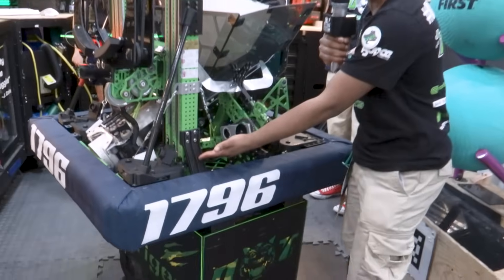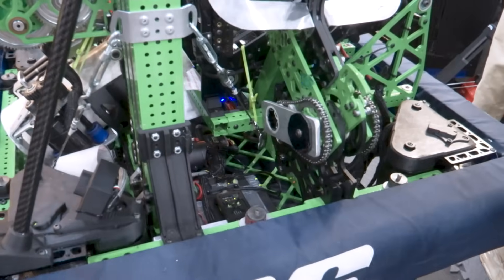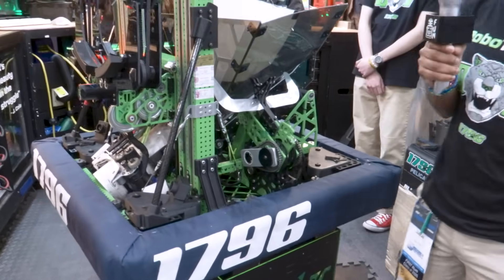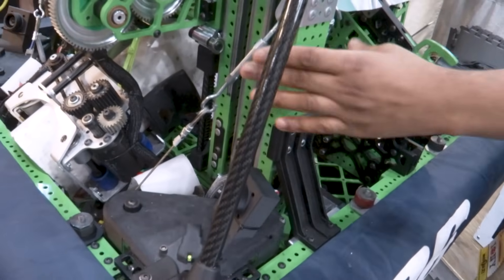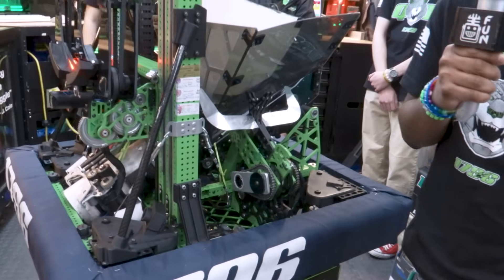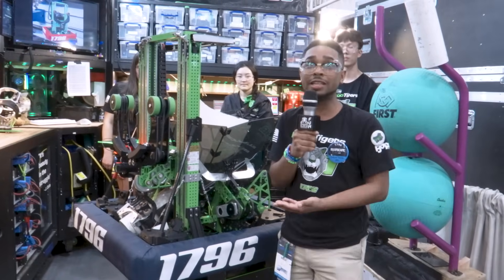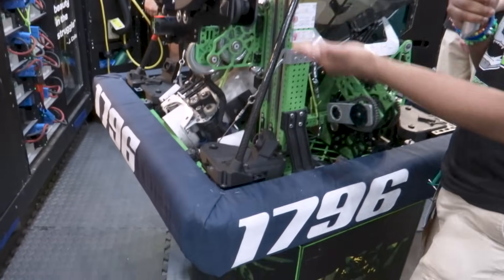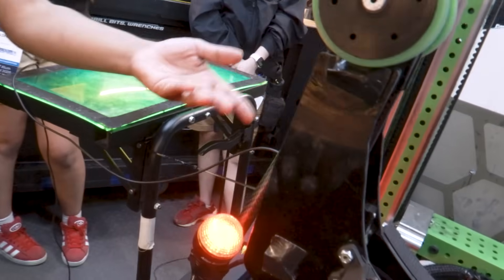Our elevator has three different layers of support. We have this 3D printed piece we like to call the slip and slide, which was the first support piece we had before going into competition. But right before our first event at Hudson Valley, we realized the elevator was still wobbling a lot, so we added suspension cable on both sides of the robot. With the suspension cable combined with the slip and slide, we had a pretty stable elevator. However, over time it still wore down, so we added carbon fiber supports on both sides for our next two events and championships.